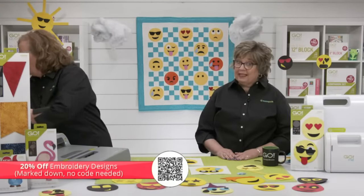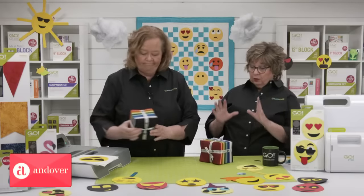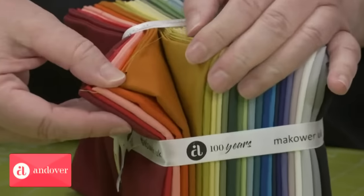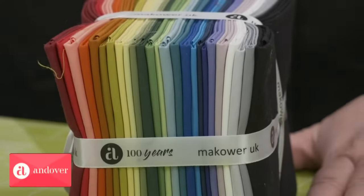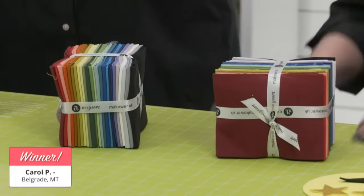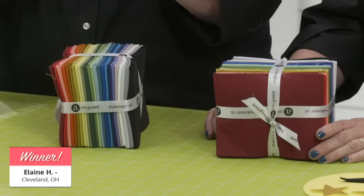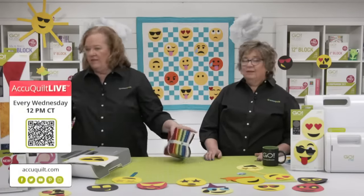Our friends at Andover Fabrics are helping make this a great party by providing two lovely fabric bundle selections to give away — possibly the most versatile bundles we've ever given away, featuring all solids in a rainbow of colors, grays, purples, and a beautiful green. The winner of the first fabric bundle is Carol P. of Belgrade, Montana. The winner of the second fabric bundle is Elaine H. from Cleveland, Ohio. Congratulations to both, and a huge shout-out to Andover Fabrics.